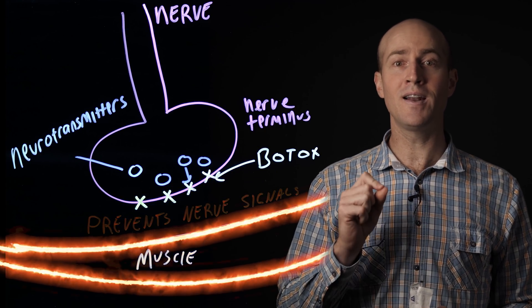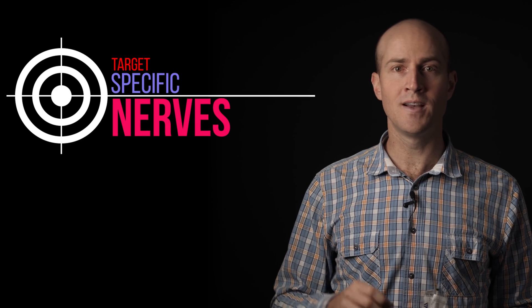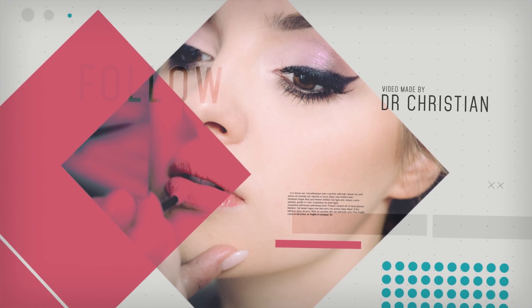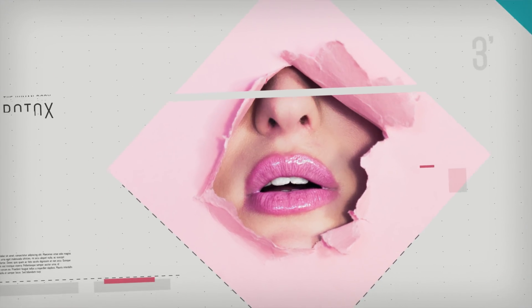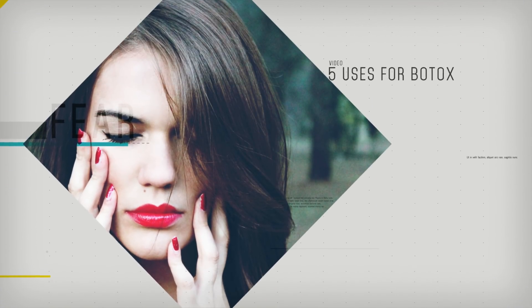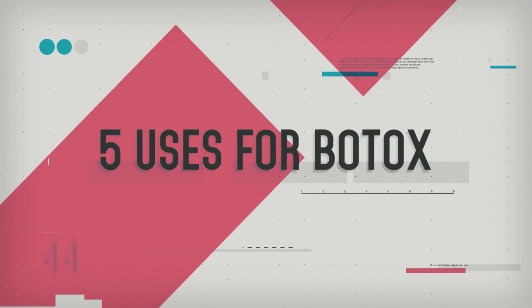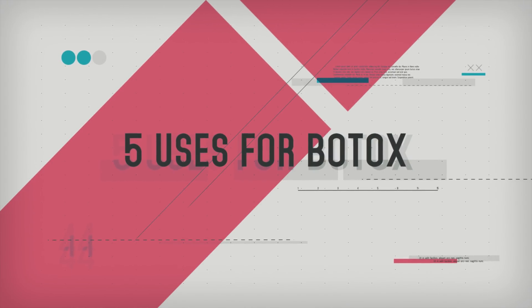But when used in very localized areas of the body and in controlled situations, we can use Botox to target specific nerves going to the specific muscles that we wish to prevent from contracting. That's how Botox works. Here are five areas where we can use this effectively.